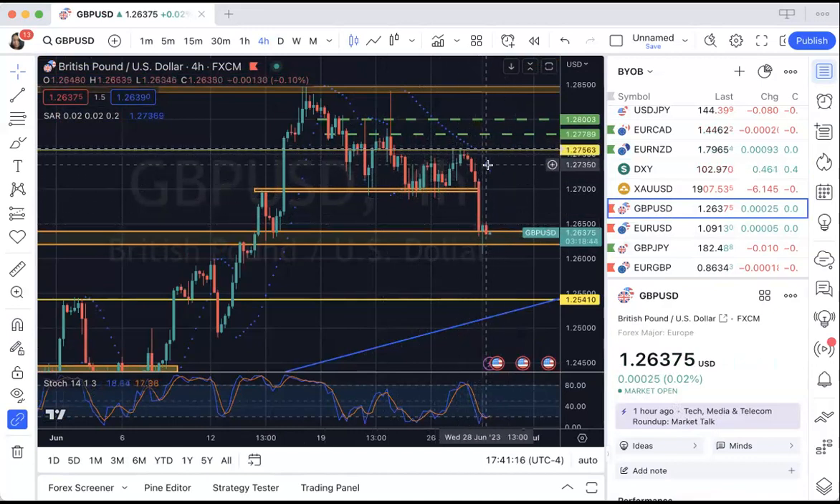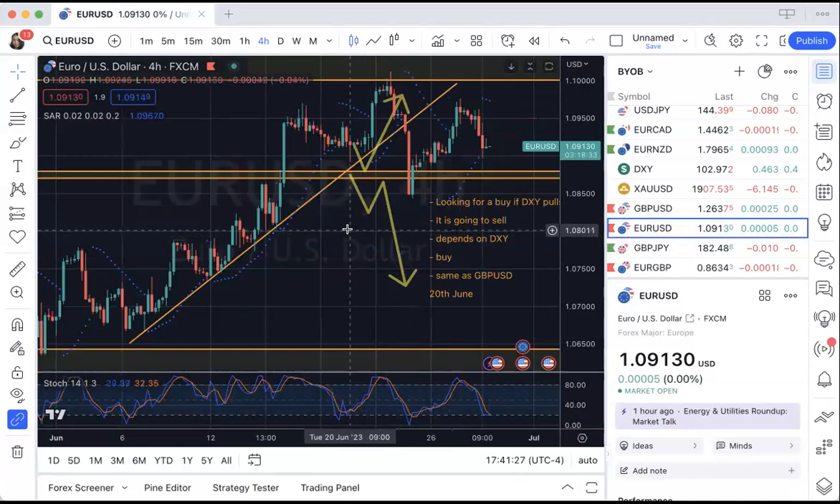We had an alert set, that alert did trigger, and when that alert triggered you had an opportunity to jump in and take the trade. So hopefully you all actually took advantage of that trade and took advantage of that alert.